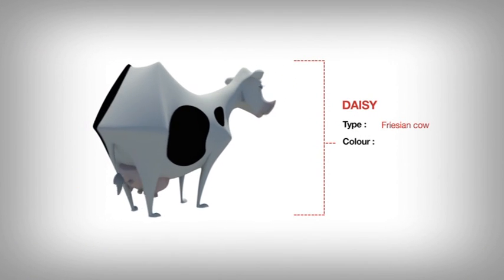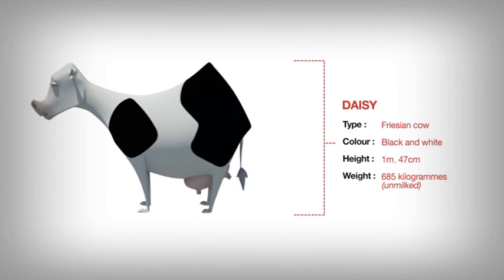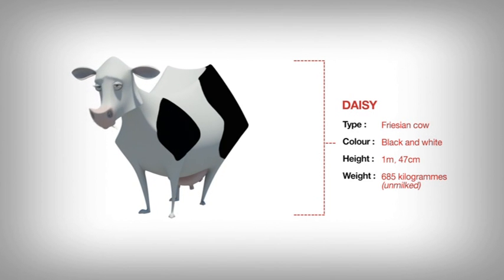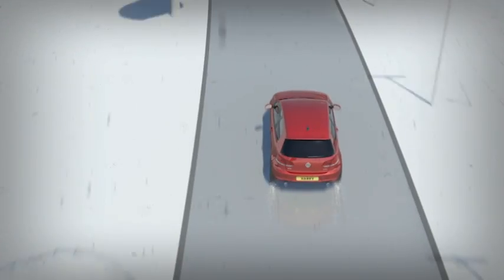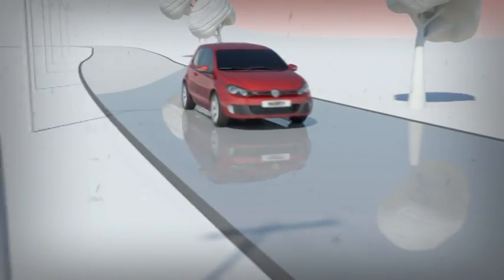Daisy is a Friesian cow and a fine one at that. She stands a proud 1 metre and 47 centimetres tall at the shoulder and weighs in at 685 kilograms. Unmilked. Harry spots Daisy up ahead and hits the brakes as fast as he can. His Pirelli Premium tyres have a 20% less chance of aquaplaning than a typical budget counterpart.